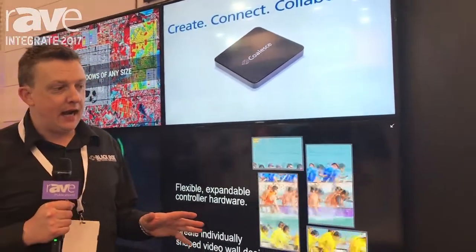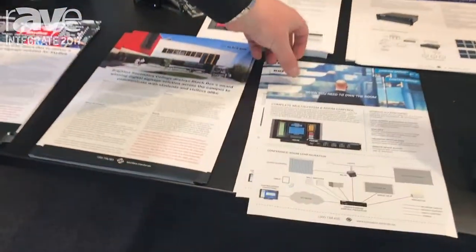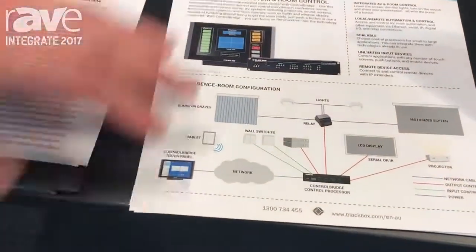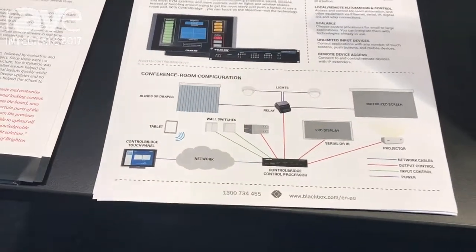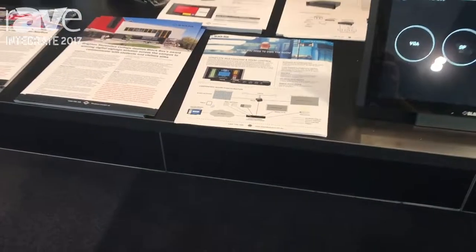Hi, I'm Stuart from Black Box. Just wanted to present some of our products for today. One thing we want to talk about today is our complete control solution which is called the Control Bridge. The Control Bridge includes a processor and touch screen which allows you to control your screens, your projectors, your blinds, your lights.